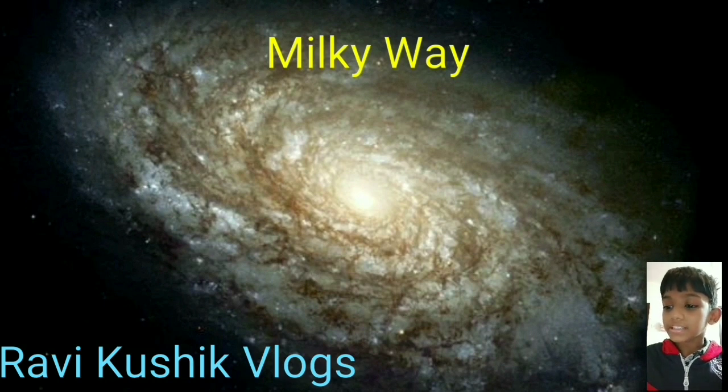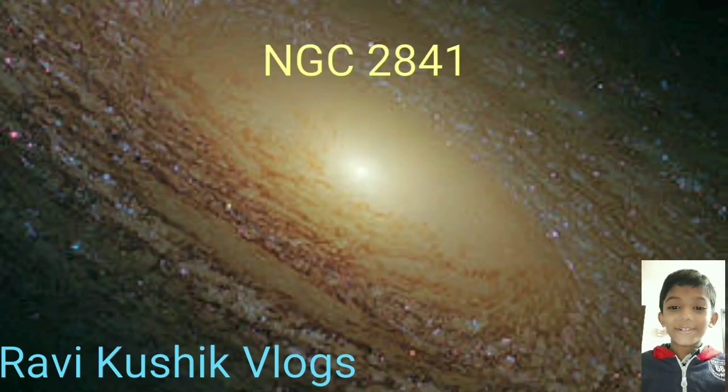The name describes the galaxy's appearance from Earth — a hazy band of light seen in the night sky, formed from stars that cannot be individually distinguished by the naked eye. The Milky Way is visible as a hazy band of white light arching across the night sky.